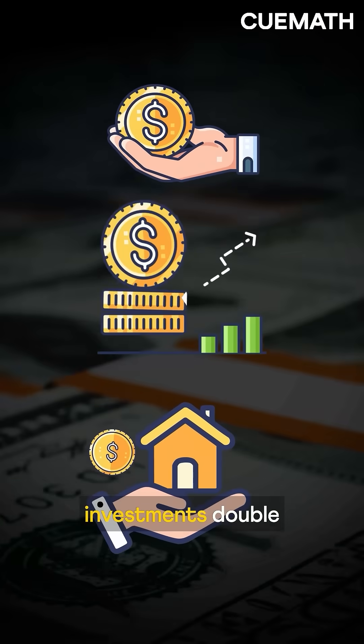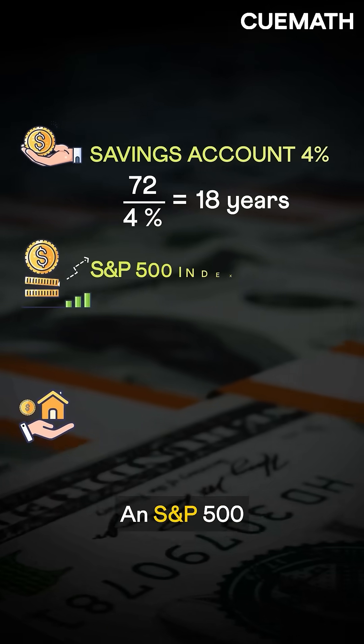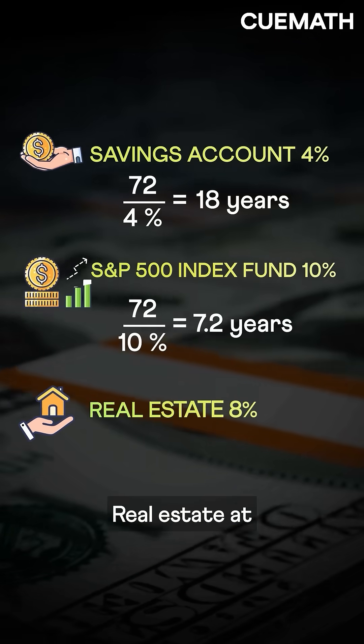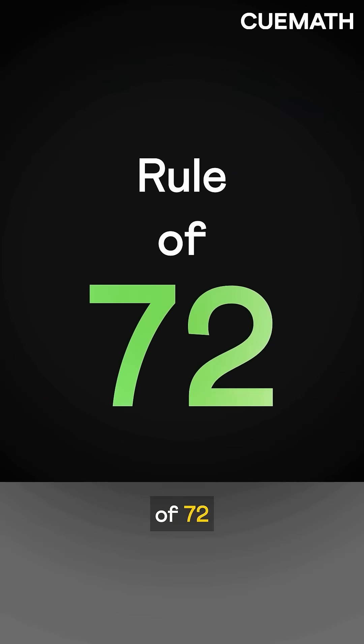Based on this, here's how different investments double your money. A savings account at 4% takes 18 years. An S&P 500 index fund at 10%, just 7.2 years. Real estate at 8%, 9 years. Time flies, money grows, and the rule of 72 shows exactly how.